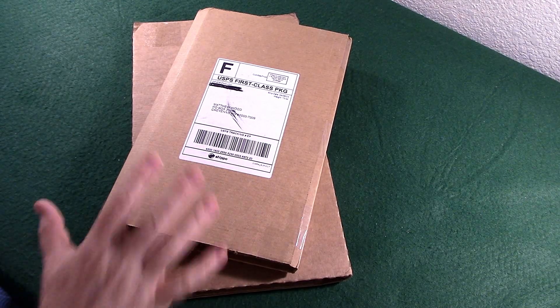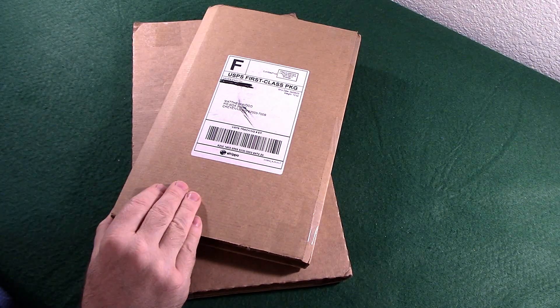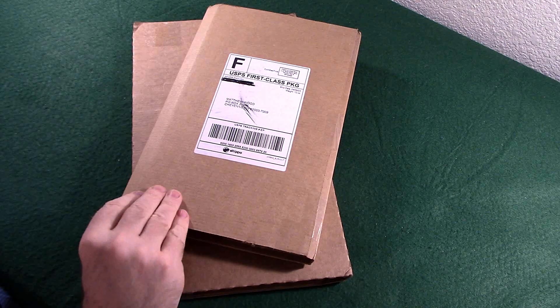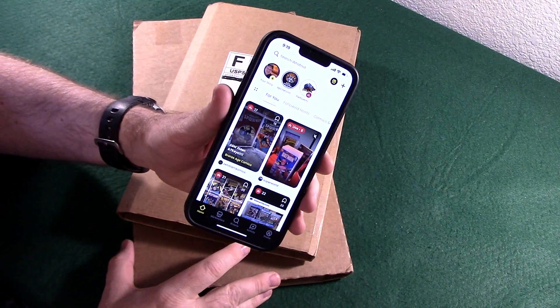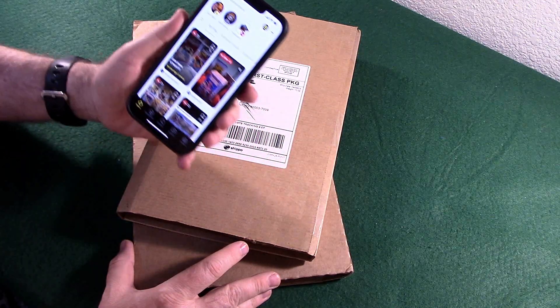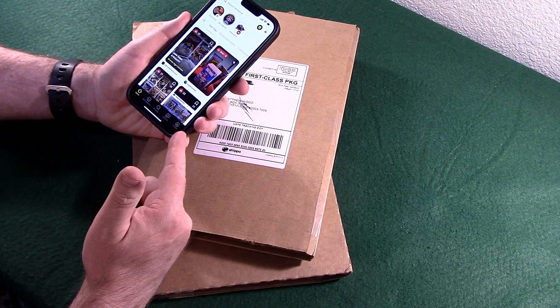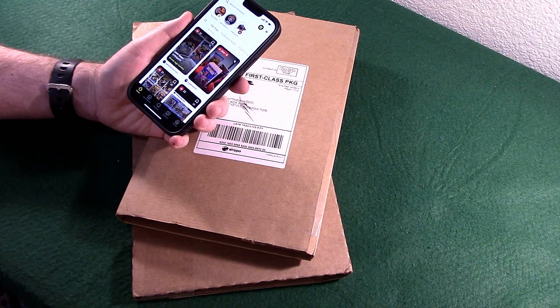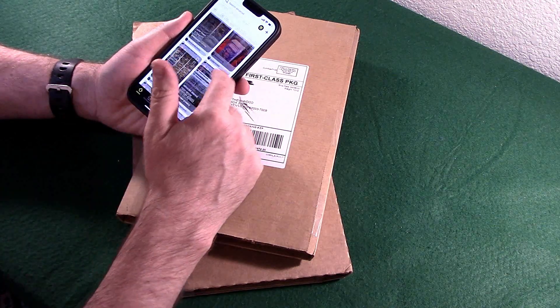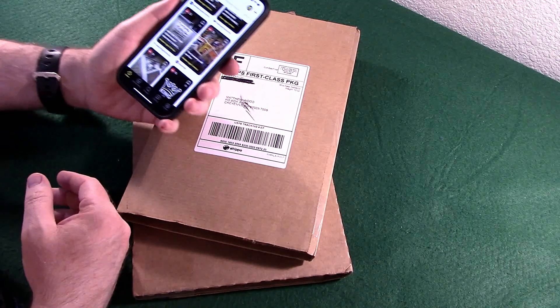Time for a little WhatNot unboxing. Got two shipments here. It went to my P.O. box, so I just picked them up. If you're not on the WhatNot app, grab that WhatNot app. I didn't know if this was legit at first, but it is. And it looks like it's pretty controlled and pretty safe. So I'm looking at comic books on here. This is going to be a comic book unboxing.